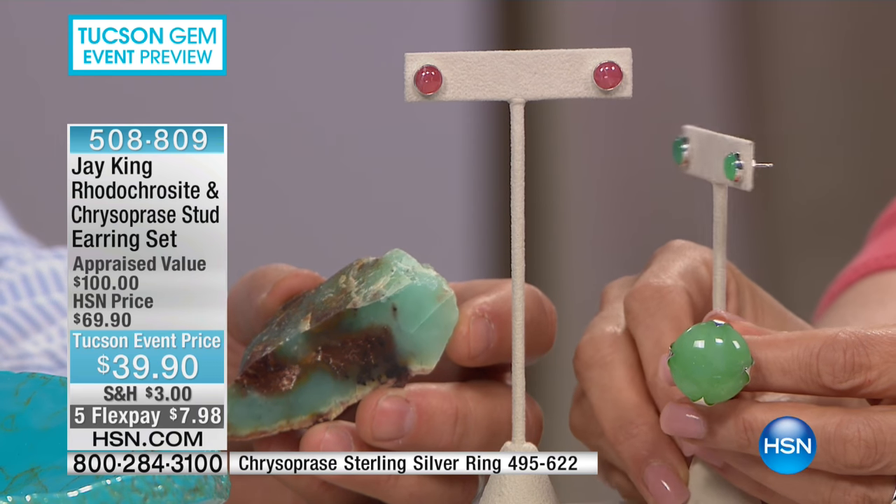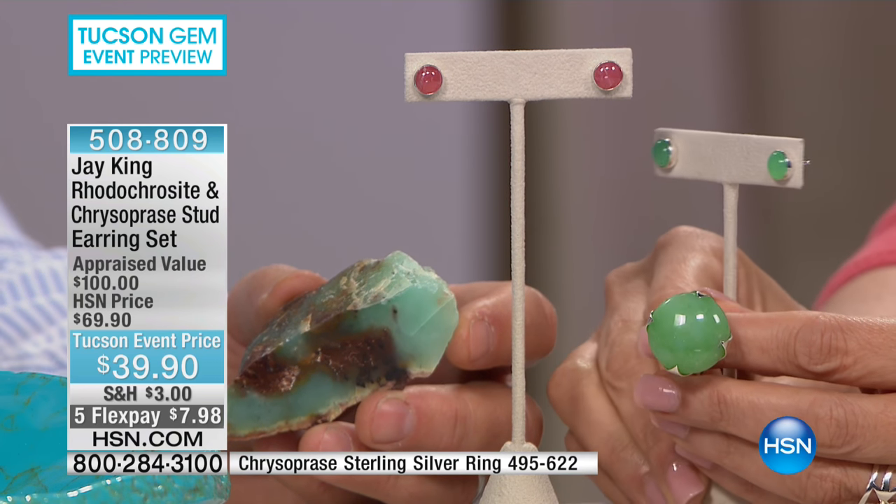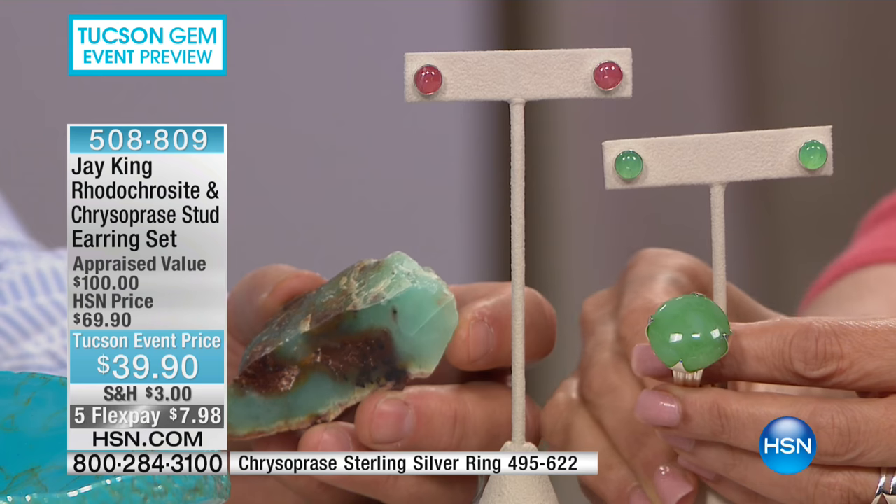When we get the rough out of a mine, we bring it in and grade it by size, then by quality, density, and color. It's a whole sorting process that takes a long time depending on the material. We always save the top, top grade material for the end. What you're seeing now is the end of my Belmont chrysoprase supply, paired with those little earrings — a perfect pairing.